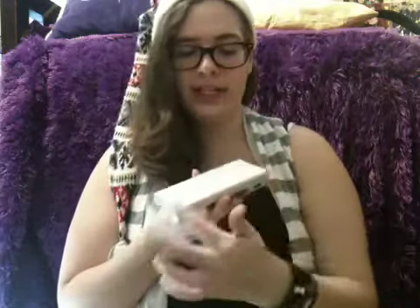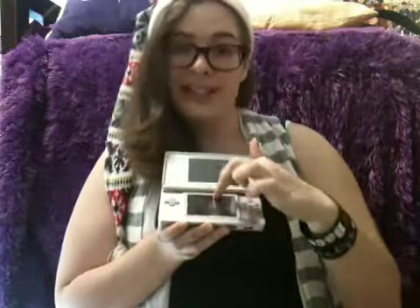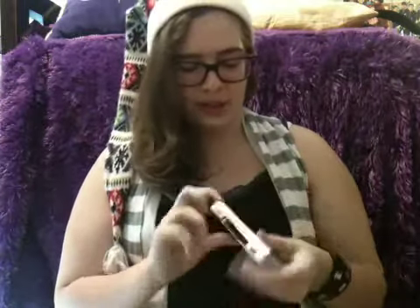I also found my old DS which is in great condition besides the marks on it and the giant scratch down the screen. Other than that, it's doing pretty good.